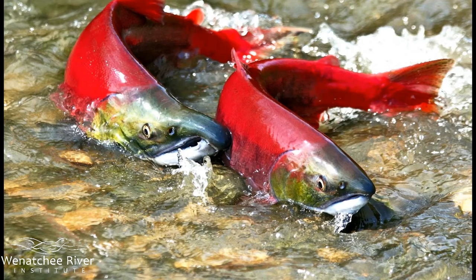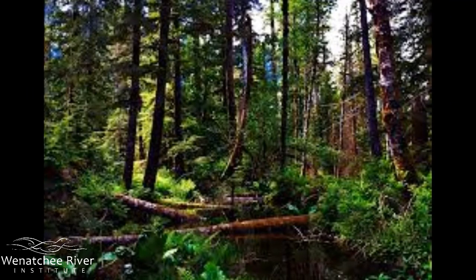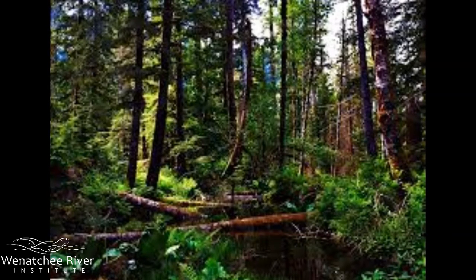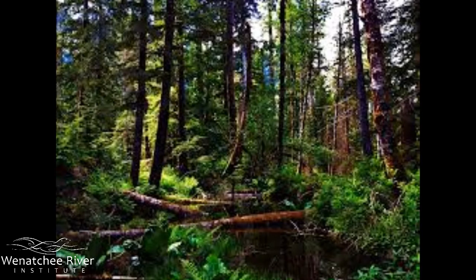The salmon that don't get eaten by predators and make it back to complete their mating ritual finally finish their life by peacefully dying in their home stream. By doing this, the salmon are even feeding the trees, shrubs, and insects throughout the forest with their decomposing bodies. If salmon disappeared, there would be devastating effects for the entire ecosystem.